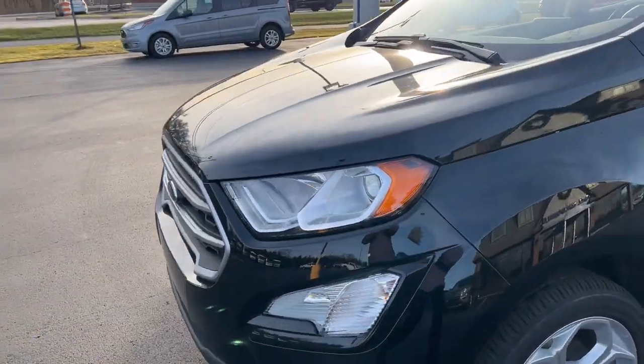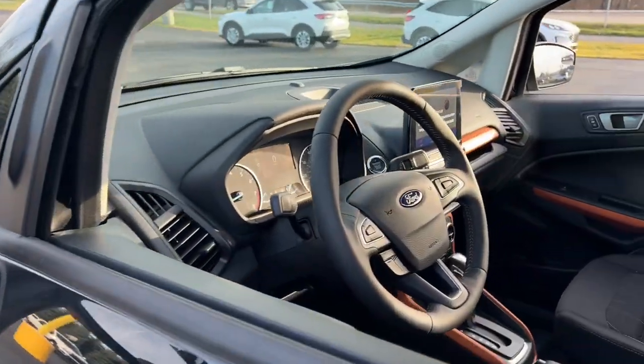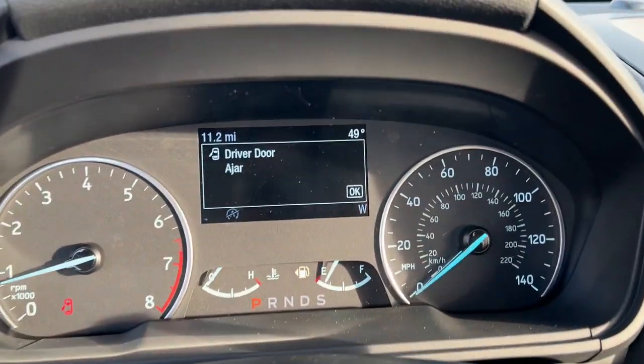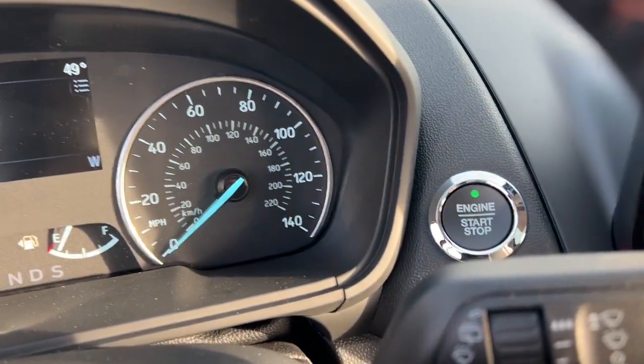These are just some of the great options this vehicle comes with: sun/moonroof, keyless entry, four-wheel drive, keyless start, satellite radio, fog lamps, backup camera, Bluetooth connection, aluminum wheels, and steering wheel audio controls.